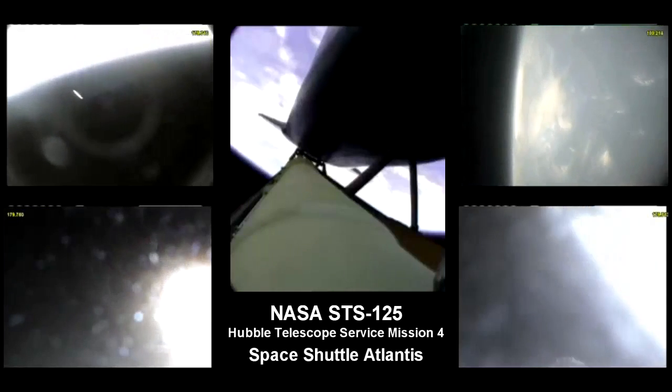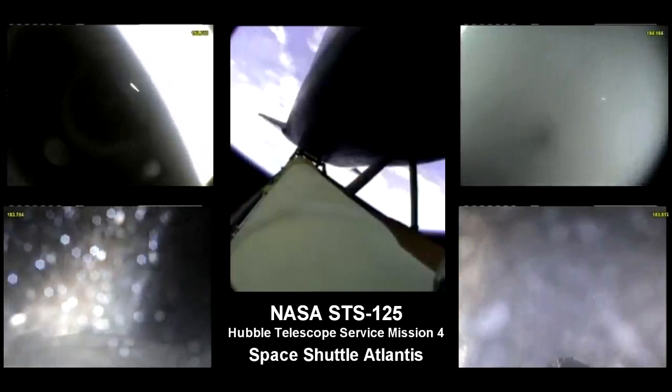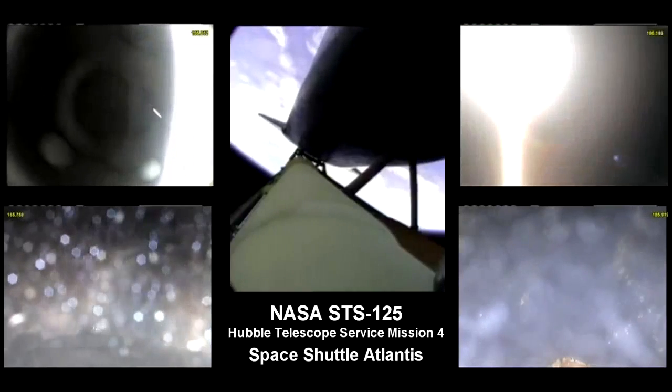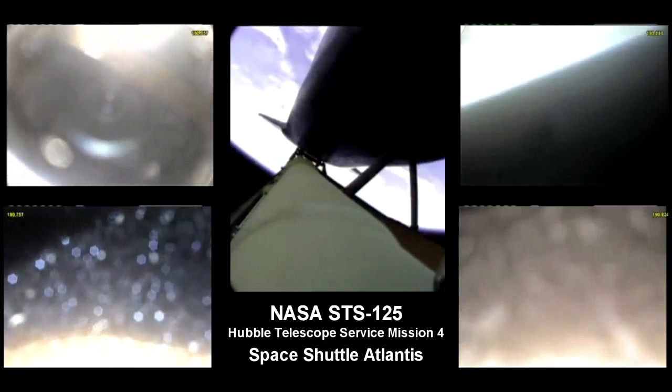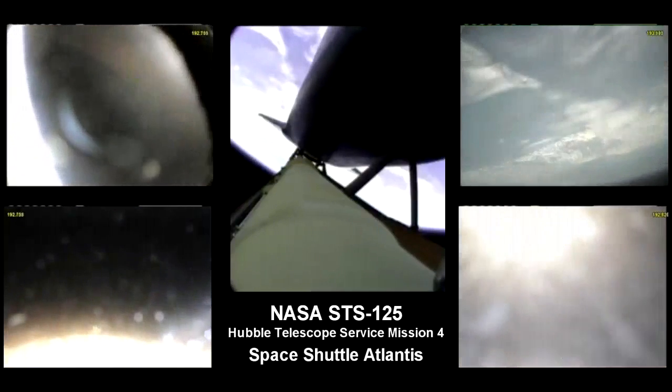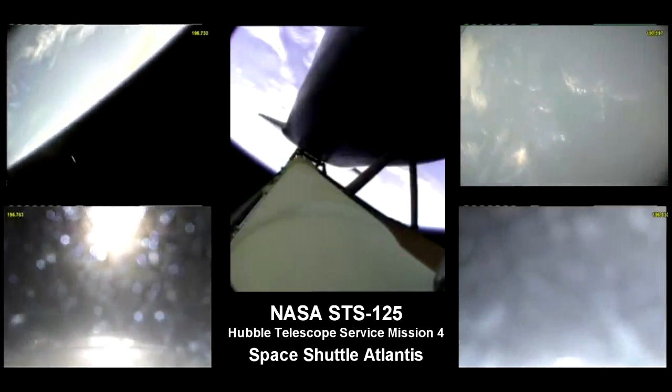Atlantis, two engine maroon. Houston, Atlantis copies, two engine maroon. Three minutes into the flight. Atlantis, the H2 out key is a deucer only, and the ASA-1 is a power only. Copy, ASA-1 power only, and the H2 is a deucer.